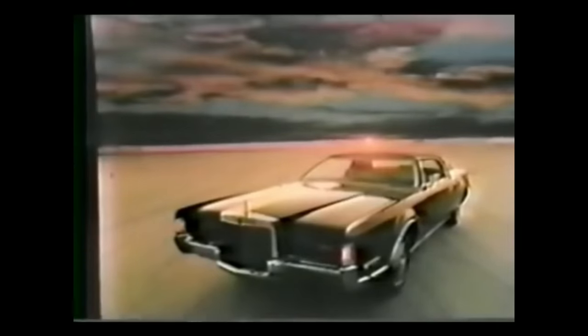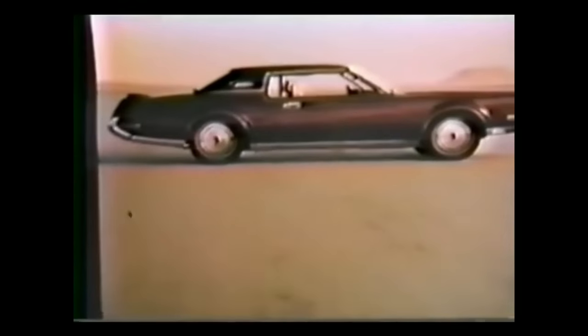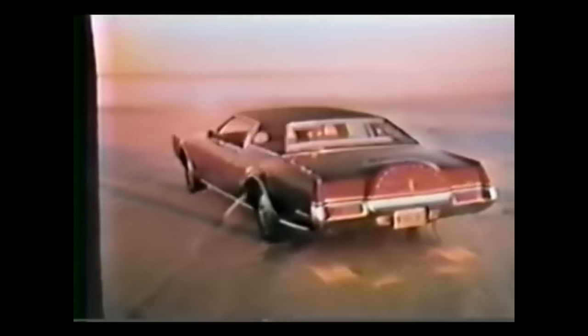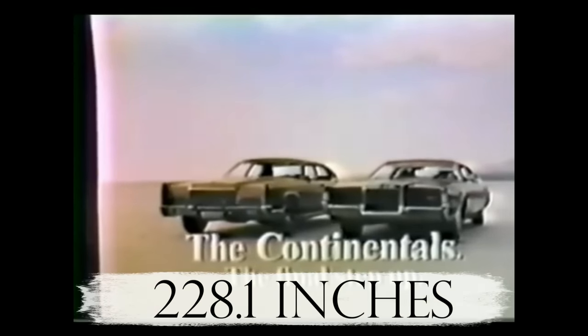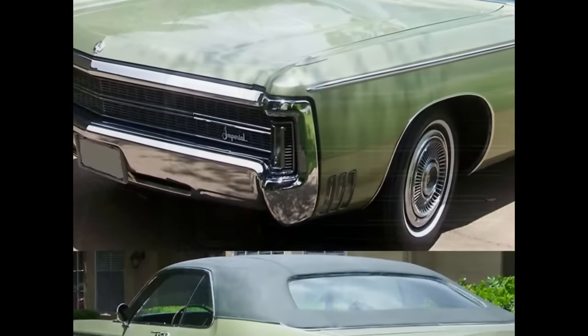Next up is the 1972 Lincoln Continental Mark 4, one of the best examples of the personal luxury coupe genre. There were a variety of special editions offered by Lincoln for those who wanted to go completely overboard — created by Bill Blass, Gucci, Givenchy, and Cartier. Each car came with a made-to-order color scheme, plus a gold-plated plaque on the dashboard that could even be engraved with the owner's name. The 1972 Lincoln Continental Mark 4 came in at 228.1 inches.